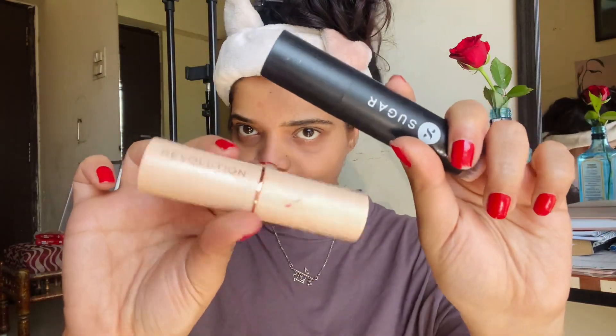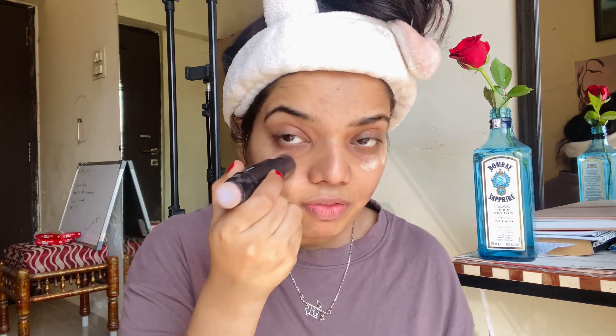After moisturizing, the first thing I'm going to use on my face is my foundation from Sugar, mixing it with Makeup Revolution. I'm so much into stick foundation because I just love doing makeup with it — stick foundation always gives you a dewy finish. Taking a little amount of this, which is more like a concealer, and now mixing it with my Makeup Revolution foundation.